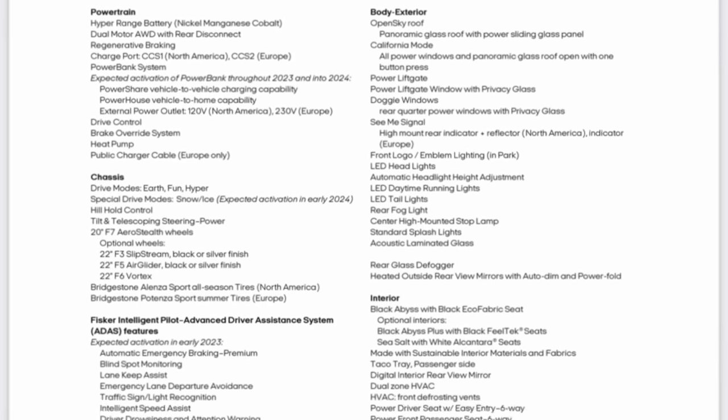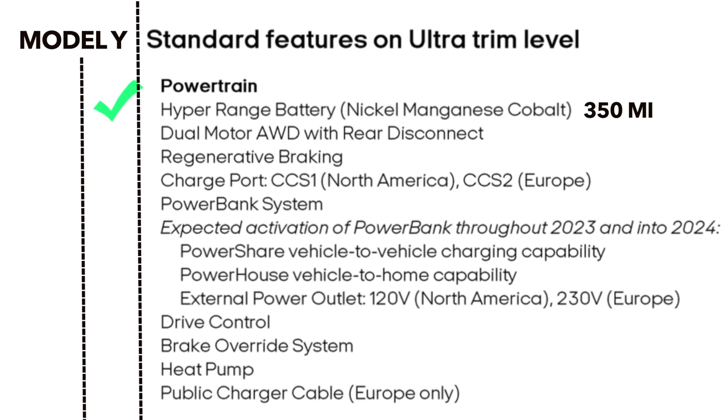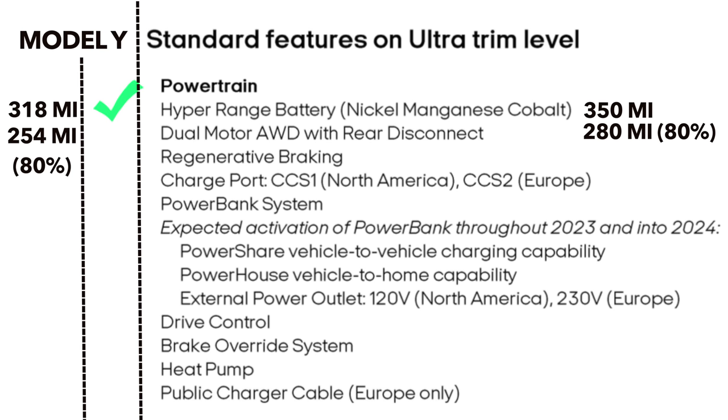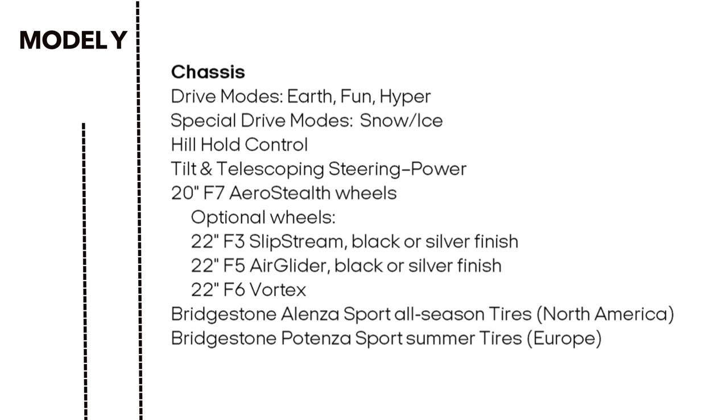Now we can compare features. Both batteries are NMC. Fisker claims 350 miles; Tesla is 318 EPA — which is 280 and 254 respectively at the daily charge limit of 80%. Both vehicles are dual motor with regen braking. Tesla has the NACS connector in the US; the Ocean uses CCS1. The Model Y does not have power bank features, but a heat pump is standard on the Y. The Model Y has standard and chill mode but does not have special drive modes.